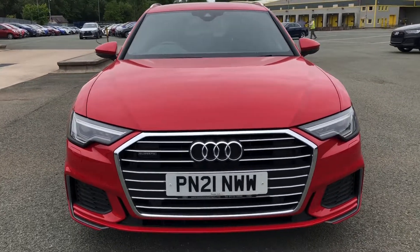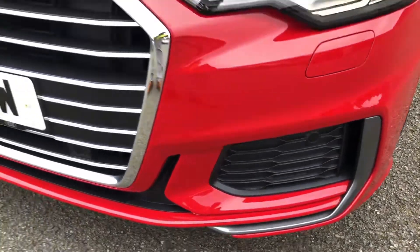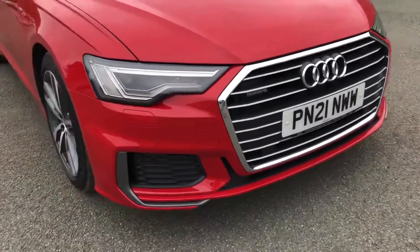This model has had one previous owner. Starting at the front of the car, we have the S-Line enhanced exterior styling, including the air intakes in the grilles, radiated grille and front bumper, giving this the most stylish front-end over the Sport model.